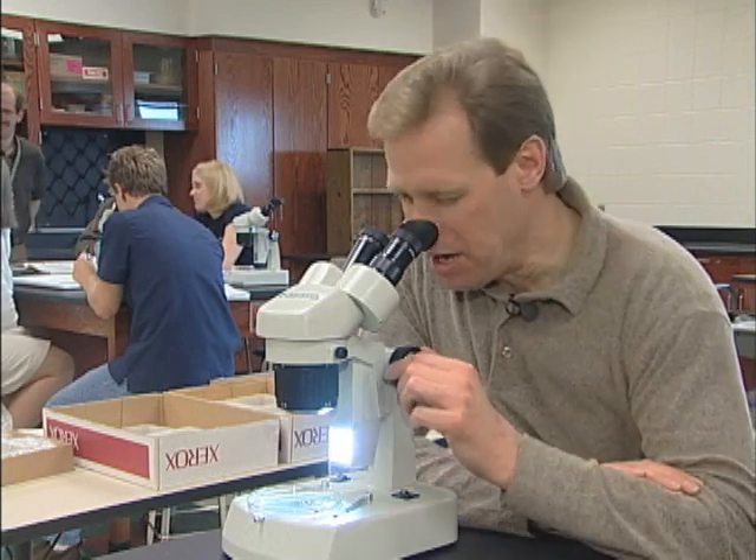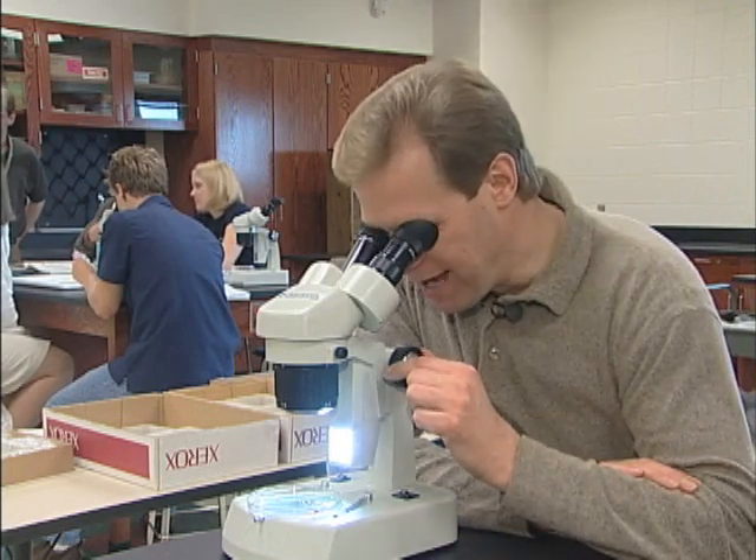The students were analyzing the water for chemicals, but they'd only have a sense of how good or bad it was at that moment in time. But by looking at the bugs, they can gauge the biological health of the stream over a period of time.